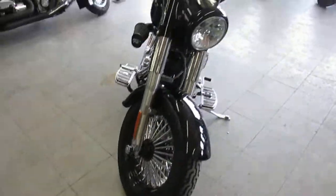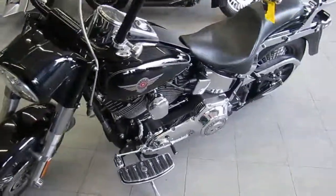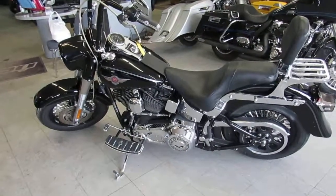It's got the K&N air cleaner. It's got the quick-detach passenger backrest with luggage rack. You guys can't go wrong — this thing's going to turn heads, man. 2004 low-mileage Harley-Davidson Fatboy, $8,999.